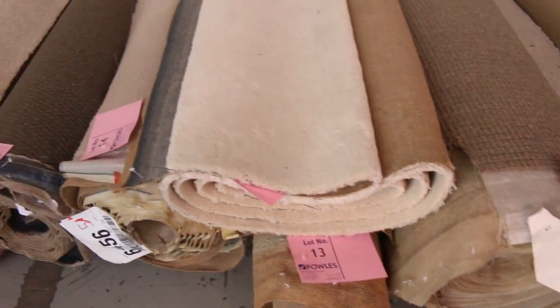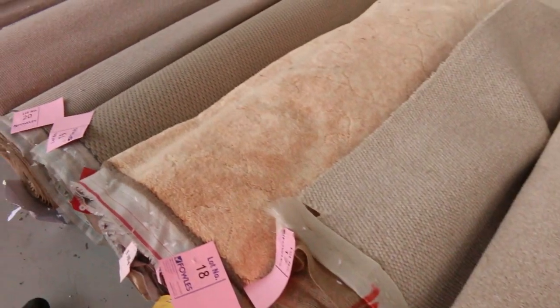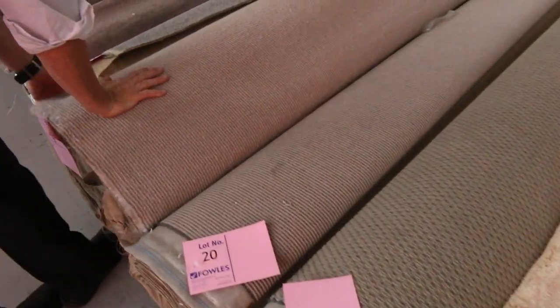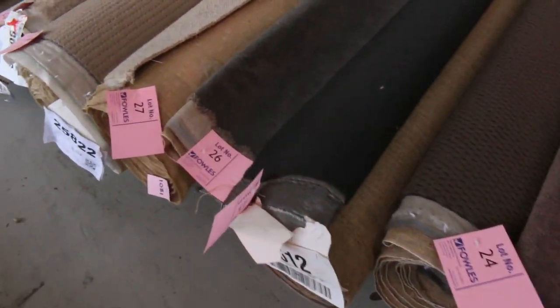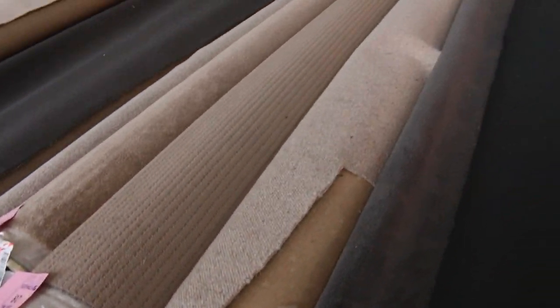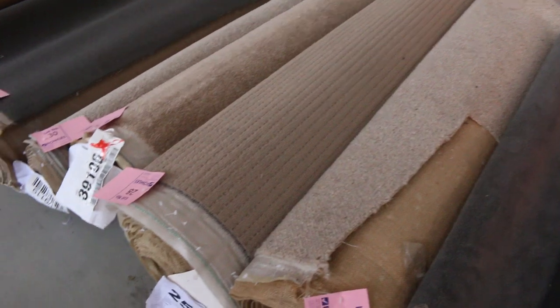We start with some really high quality carpets — there's nylons, wools, plush piles, loop piles. There's a bit of everything, really high quality gear. Some of these carpets, which are pure wool, would normally retail anywhere up to around $140–$150 a metre. They'll be out the door from as low as $25 a running metre — that's 3.66 metres wide for $25, meaning you're going to pick up a room of carpet for around $100 to $120.